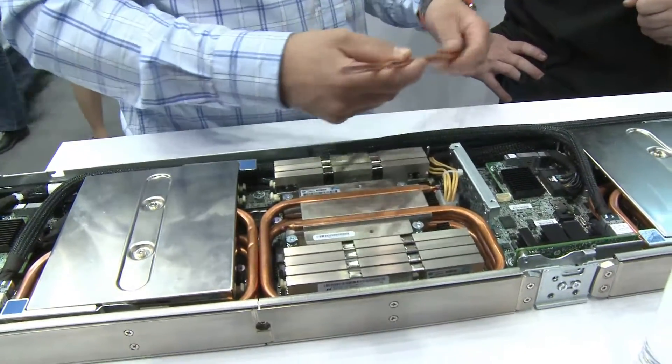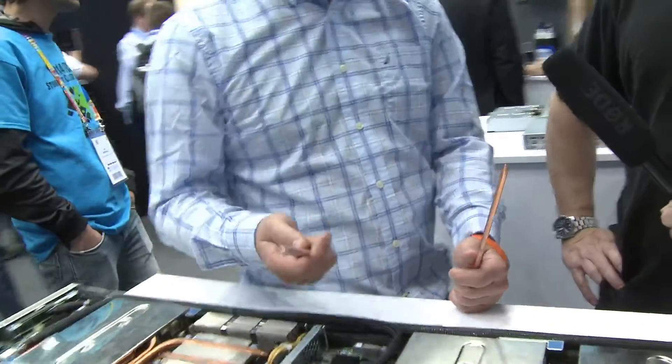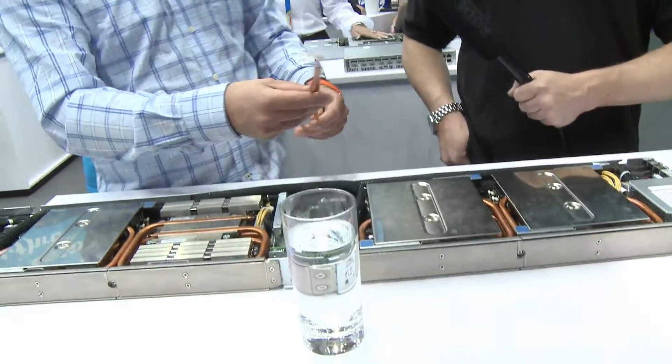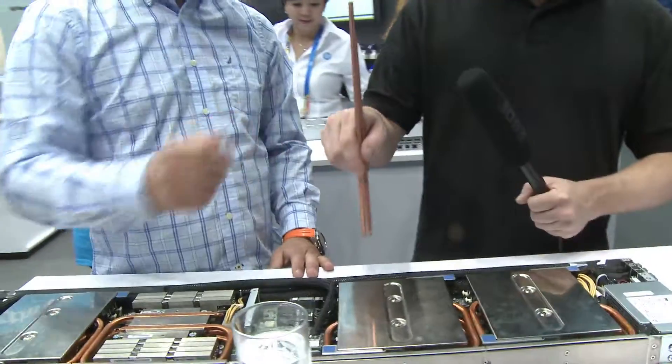So how efficient is that at transferring heat? What we have here is a solid copper rod, quarter inch. You would think that copper is the best heat conductor — that's why chefs use copper in their pans for even cooking. And that other one is a heat pipe. So hold them and tell me which one gets the hottest first.